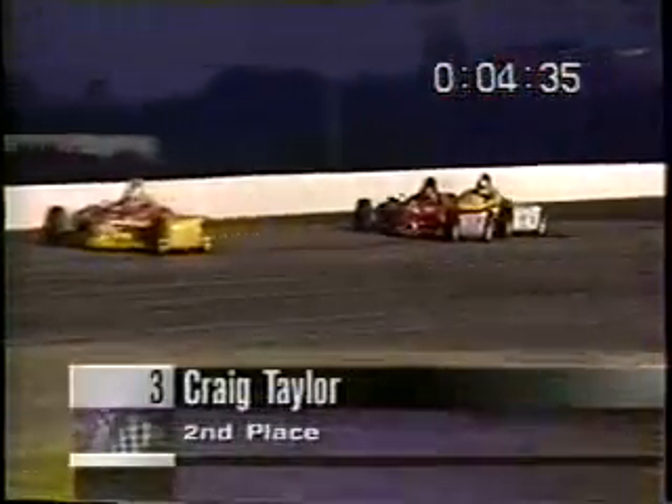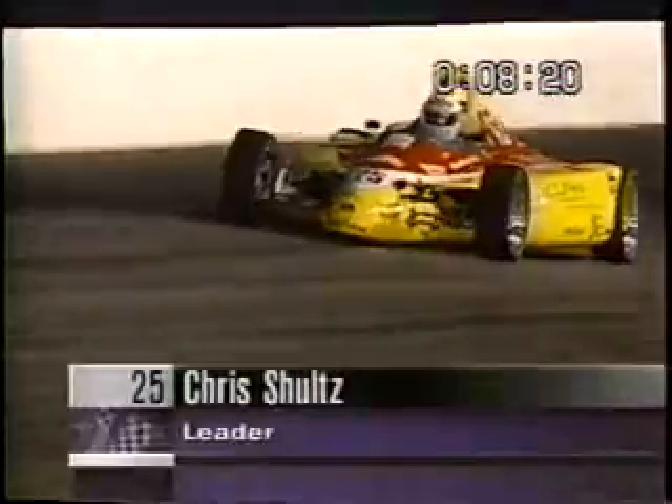I earlier drove that Impact pace car they had out here and that thing was really fast — you could burn rubber in second gear. Craig Taylor from Ohio State University runs in second right now; he won this race last year and was the fast qualifier this evening at over 90 miles an hour, almost 91 miles per hour. These race cars are very deceiving because there's no noise. When you're driving them it's a very eerie feeling — you go around and hear the tires squealing but you can't hear the engines running.